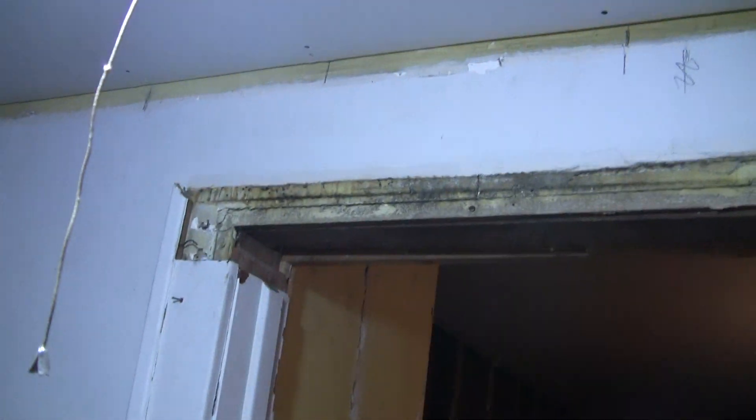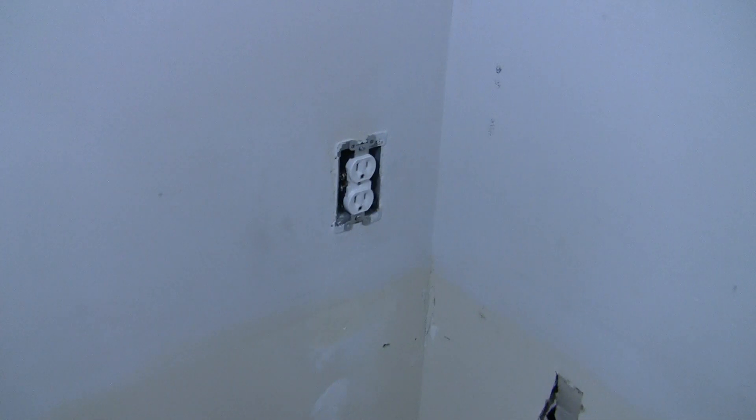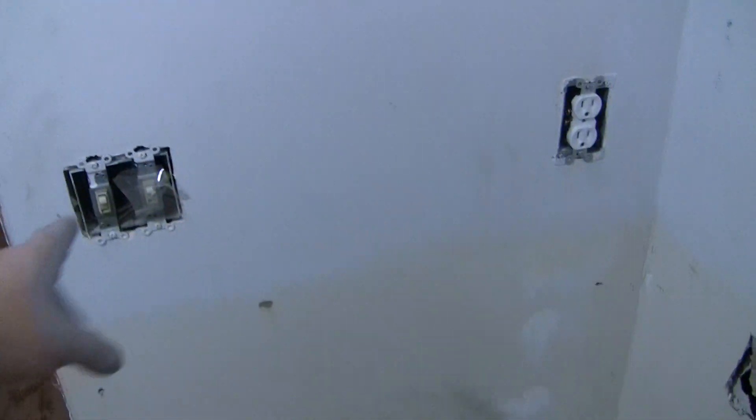Here you can see from this side where they took down the original wood and where this has all been cut out. This is where the doorway used to stop; this is all new opening. Those light switches haven't moved, neither has that plug. This is where the microwave used to sit, right here, on top of a cabinet.